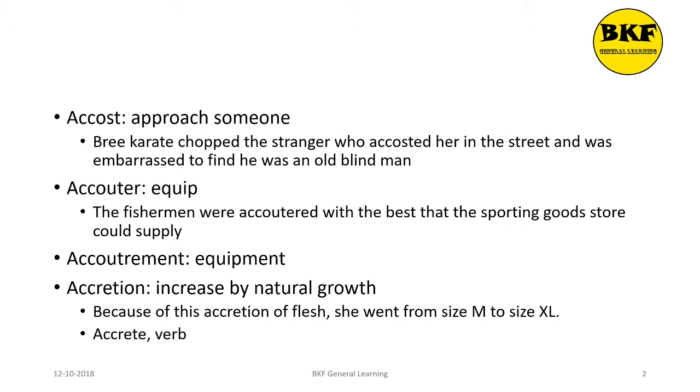The noun form of accouter is accoutrement, which means equipment. Our next word is accretion, which is a noun. It means an increase by natural growth. Here's a usage: Because of this accretion of flesh, she went from size M to size XL. The verb form of accretion is to accrete.